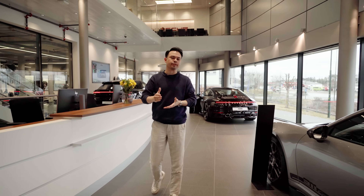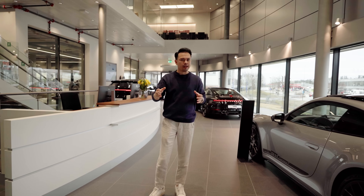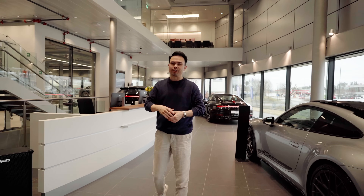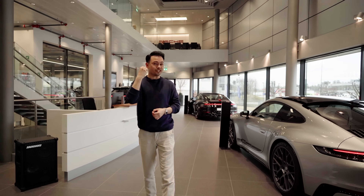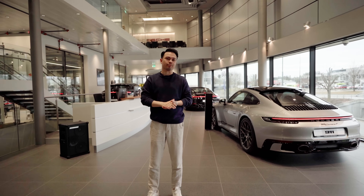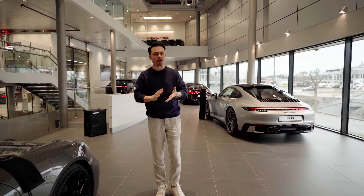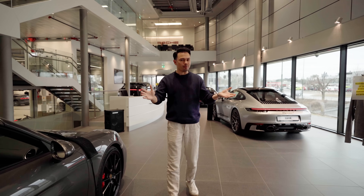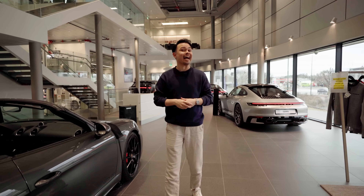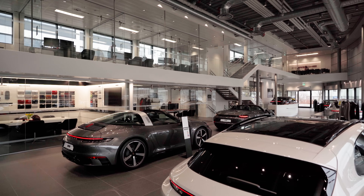We're talking about the pre-facelift version, or should I go for a Macan? That's what we're going to find out in today's video. We're going to test drive a Porsche Taycan Turbo, then spec a Macan Turbo, and maybe make a decision on which car I want to buy today — if any at all. This is a beautiful dealership.